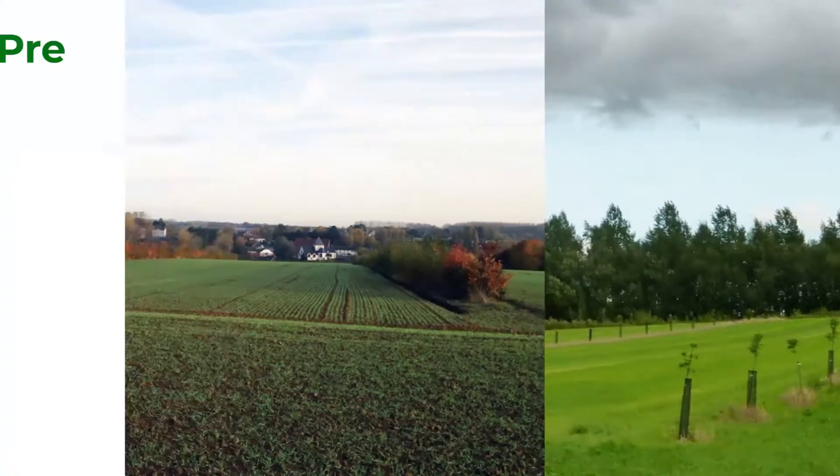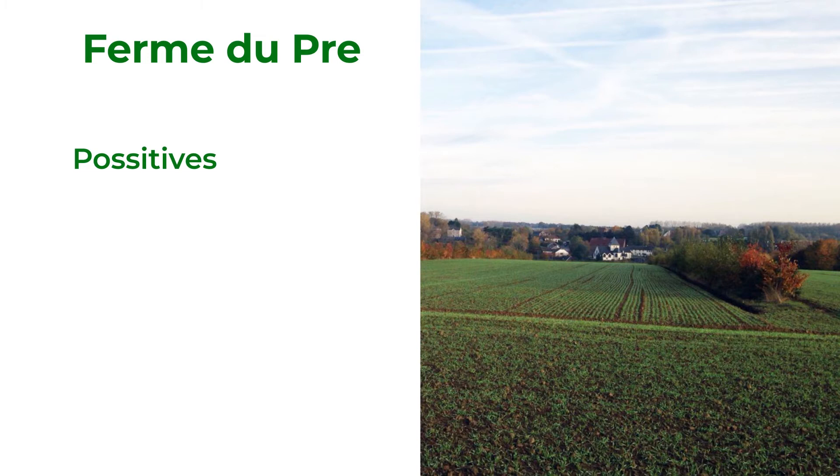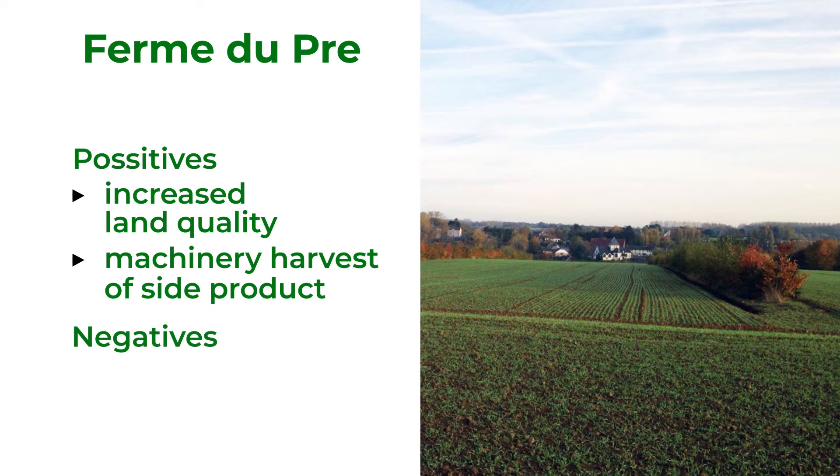The farmer increased land quality, and thanks to the planning design, row spacing has the potential to harvest nuts as a side product in future, even by machinery. On the other side, trees need to be maintained regularly — they need pruning and removal of dead and fallen branches.